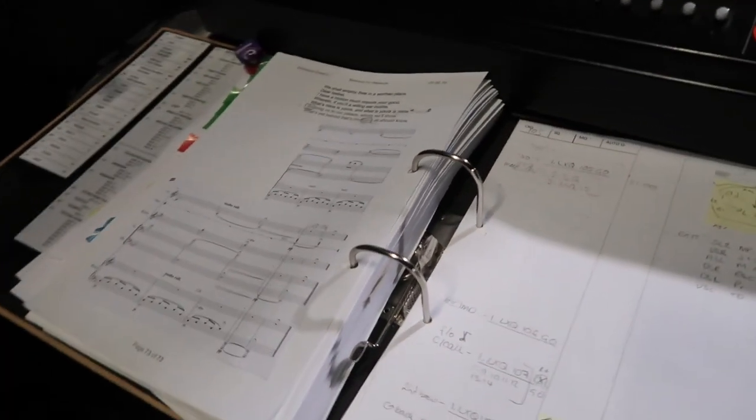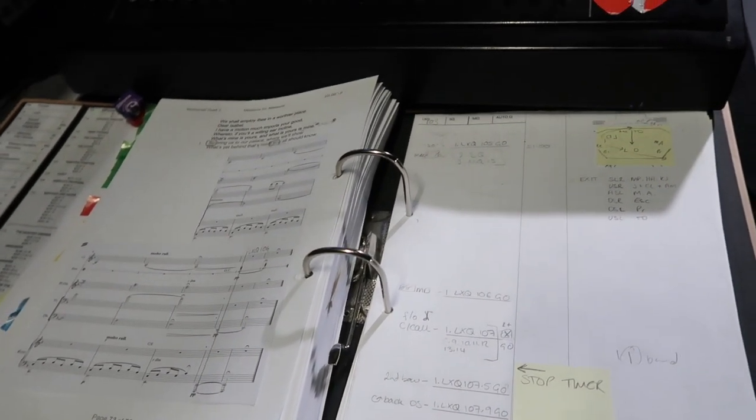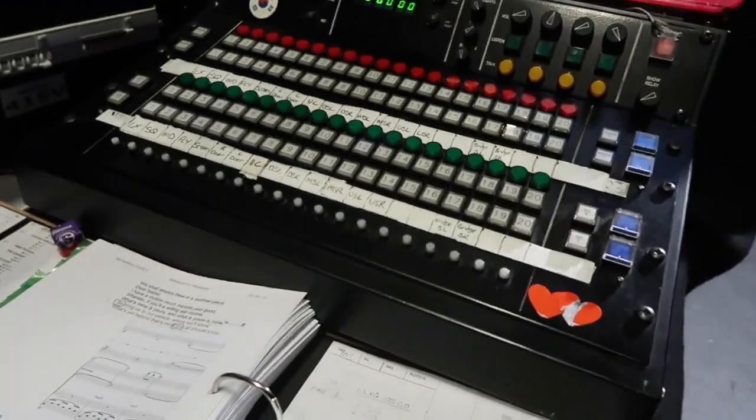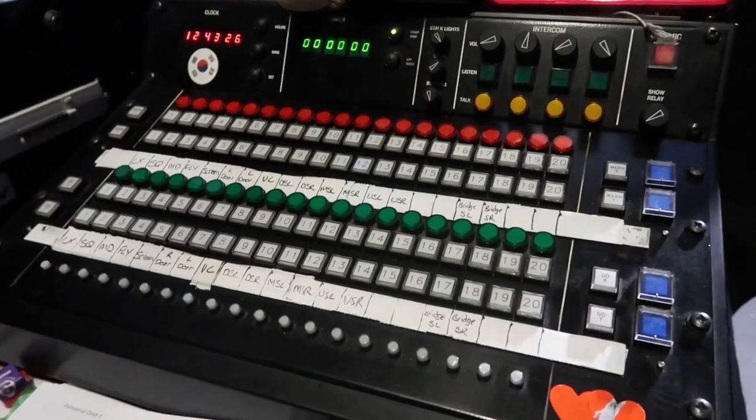So we have the prompt copy. This has got all of the information for all of the cues that happen in the show, which is called by the lovely Alice. And part of my job is that I also learn how to do this. It's like patting your head and rubbing your belly at the same time.